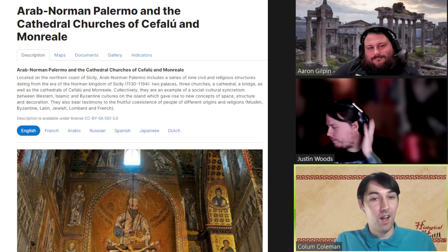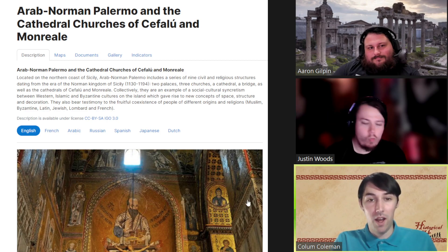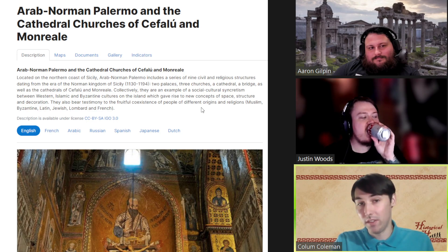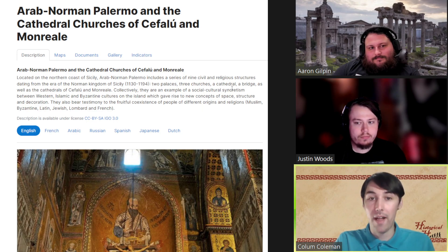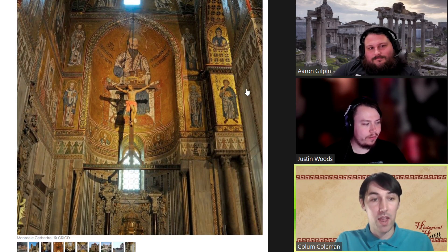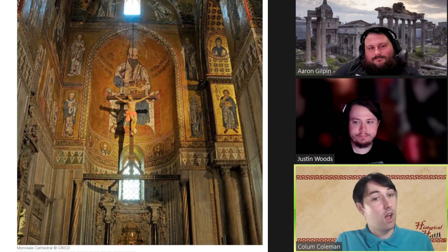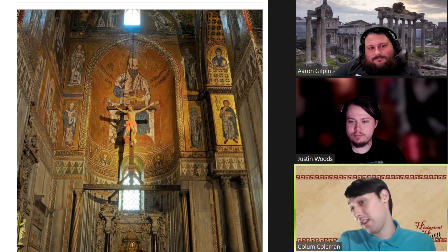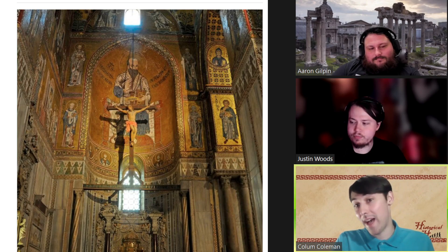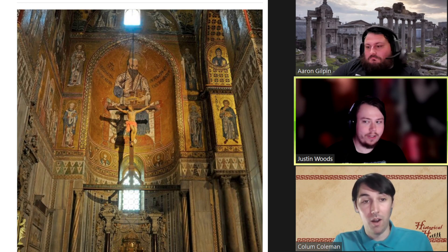The sites that made this listing are actually a collection of two palaces, three churches, a cathedral, a bridge, as well as two cathedrals located outside of Palermo — one in Cefalù and the other in Monreale. Wow, so they really did it all.